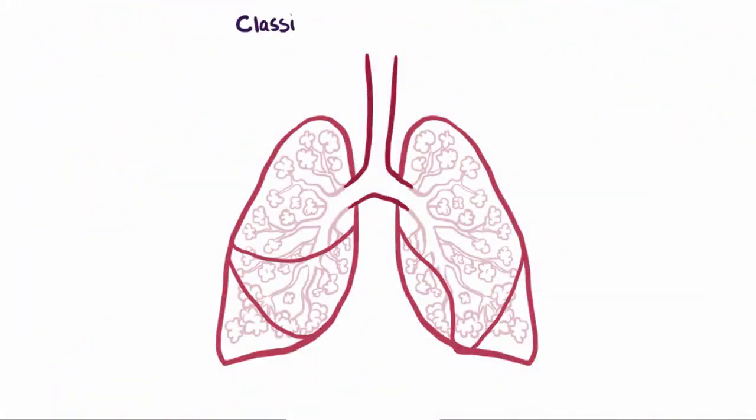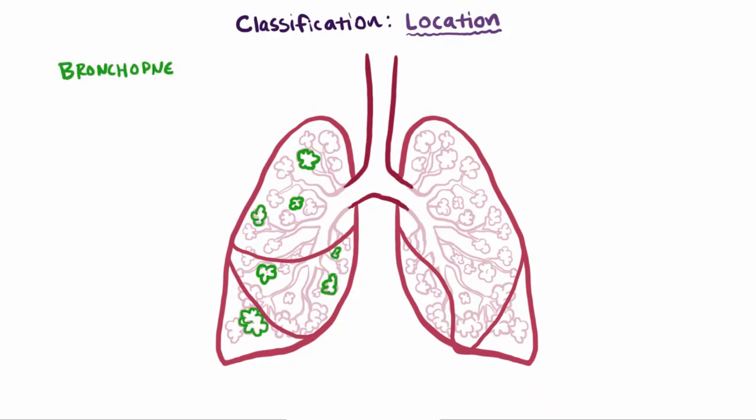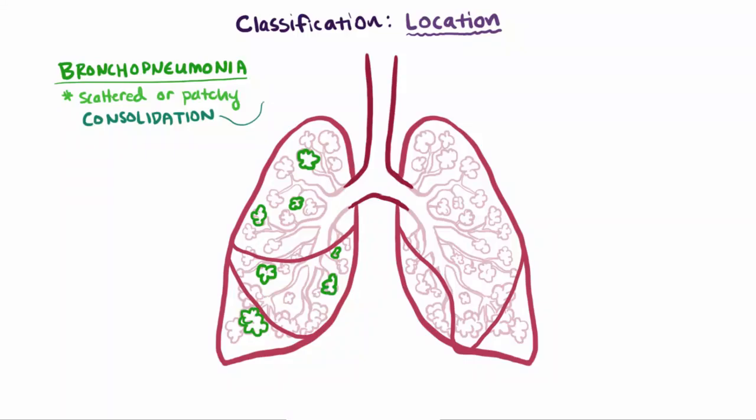By now we know there's a ton of ways to classify pneumonia, and that list keeps going. Another way we can define a case of pneumonia is by where the infection is. When the infection is super patchy and maybe it's only affecting scattered alveoli, we call that bronchopneumonia, which is defined by these scattered or patchy areas of consolidation. Consolidation just means that the tissue has filled with fluid and has gotten all hard and swollen. These areas also usually have little tiny pockets of pus or white blood cells, also known as micro abscesses, since they're so small you can only really see them under a microscope.